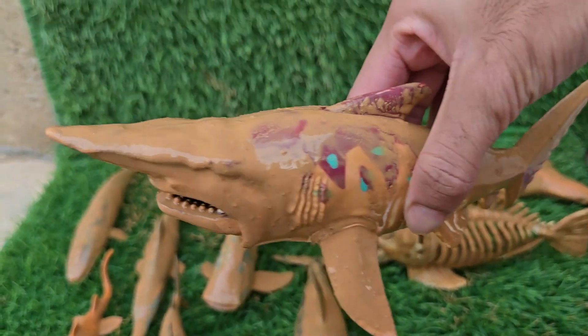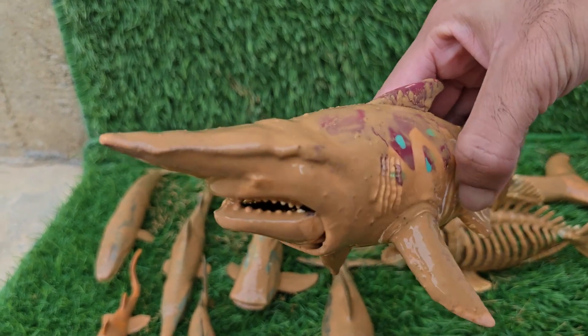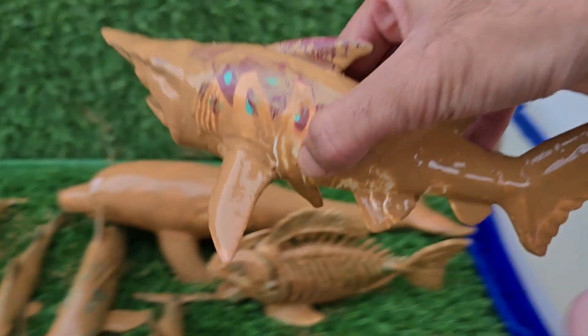Sharks are a type of fish, but they are very different from most common bony fish. Sharks have a remarkable ability to continuously replace their teeth throughout their lifetime.